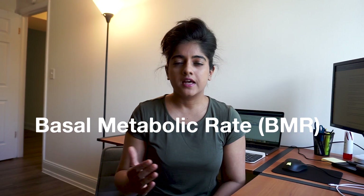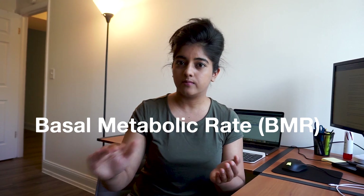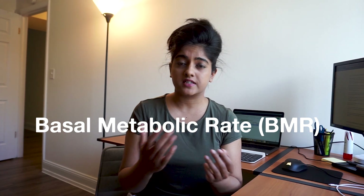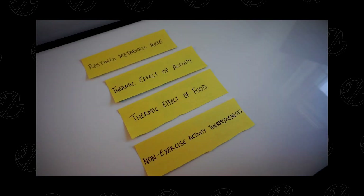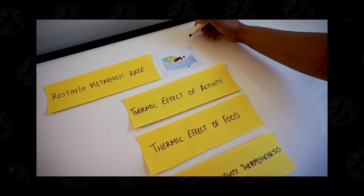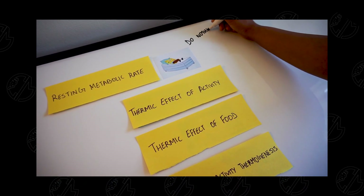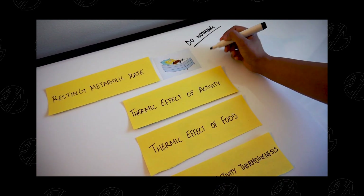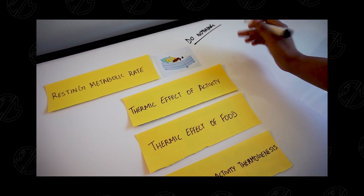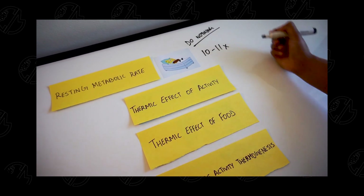Maintenance calories depend on something called basal metabolic rate — basically the energy your body needs to function at a bare minimum. To calculate your maintenance calories, you need to understand four things about your body. Number one is the amount of energy your body needs if you were to just lie in bed all day and do absolutely nothing — bare minimum. This is going to be roughly 10 to 11x. I'll explain what x is in just a minute.